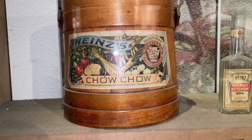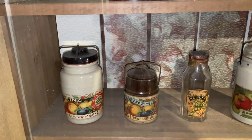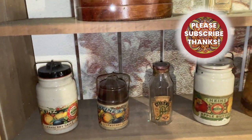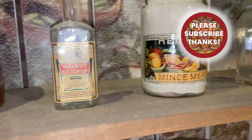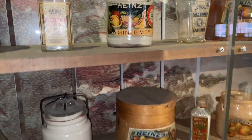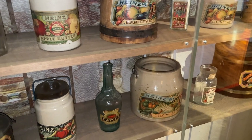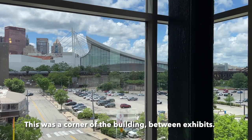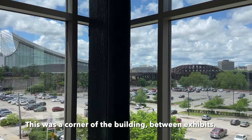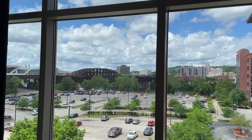They had Heinz chow chow, walnut ketchup, chili sauce, cranberry sauce, apple butter, celery soup, celery sauce — so many incredible old Heinz products on display. The sun even came out, making for a beautiful sky while we were there.